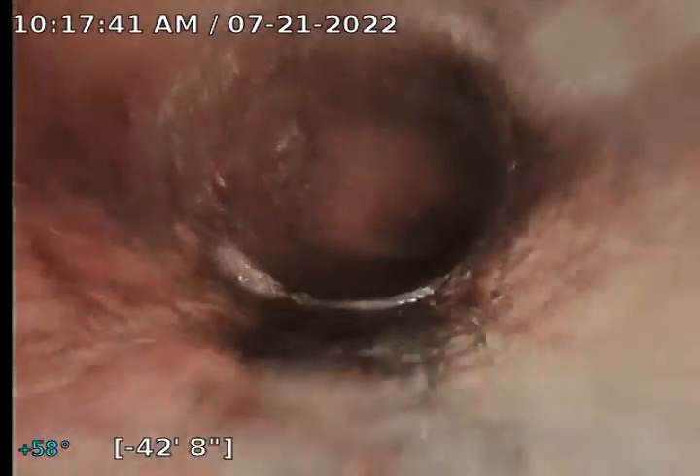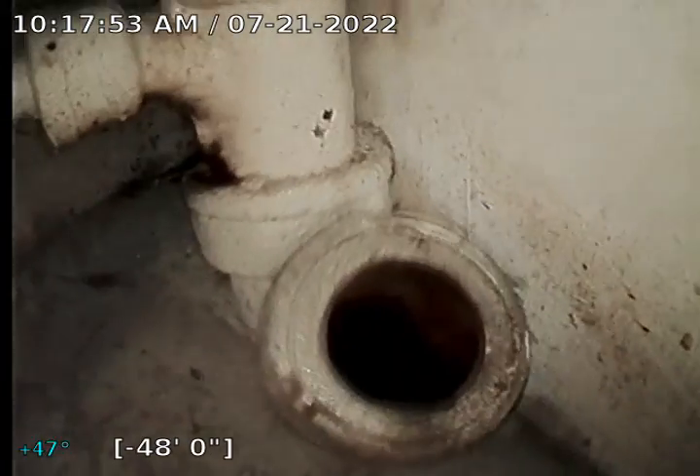Coming around this final turn — there formerly were downspouts and a kitchen line that tied in at the back side of this Y. You can see that giant root blocking everything. The kitchen line has been rerouted through the interior of the home, so all interior plumbing comes out of the main sewer stack. Most downspouts have been daylighted; one still drops into the ground but can be daylighted. Clean out there — ending the video.